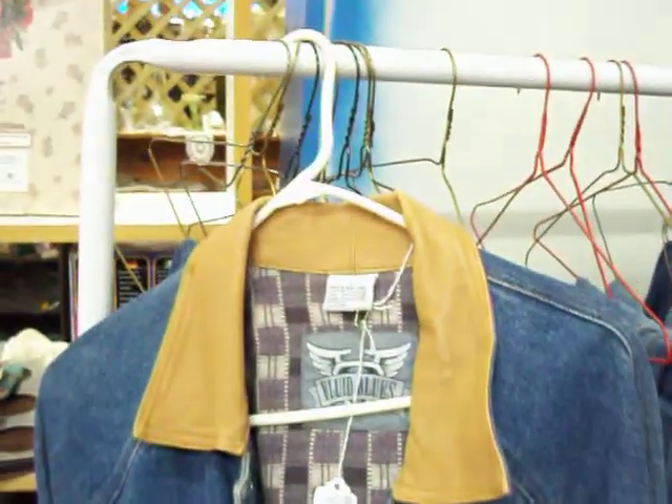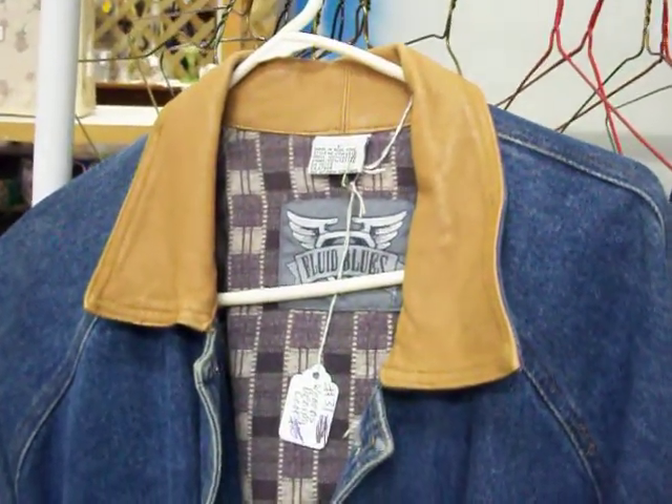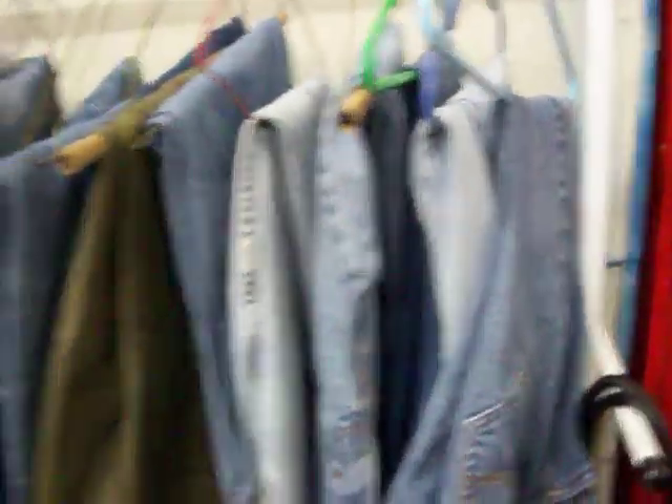Got a couple of nice purses here as well. There's also a really nice, very clean, practically looks new leather jacket — a denim jacket, size large women's — that's just $15. Got some real nice women's jeans here in various sizes.